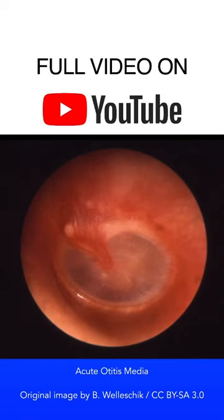Acute otitis media can take on a variety of appearances on otoscopy. The tympanic membrane in this image is erythematous. Reddening of the tympanic membrane is a common finding in patients with acute otitis media, however it is not by itself diagnostic of an infection.